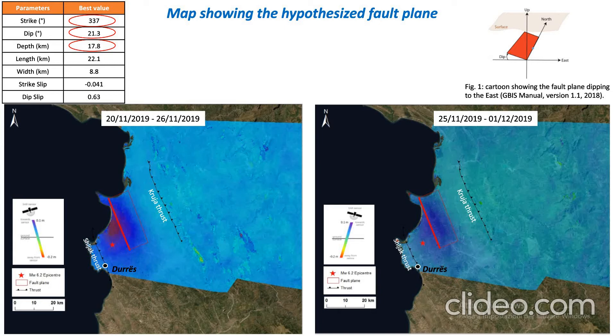Finally, here I have reported the parameters of the fault that we determine to be around strike 337°, around 21° for dip, and almost 17.8 km for the depth.